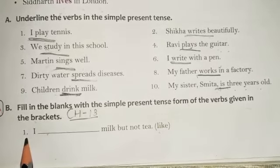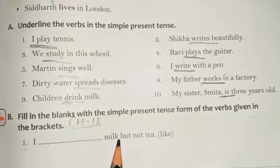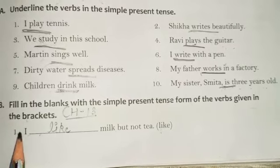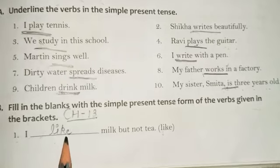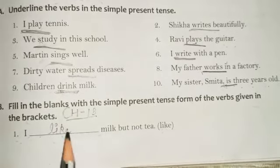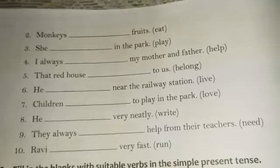Now let us read the first sentence: 'I dash milk but not tea,' and in the bracket we are having 'like.' So here we will write 'I like milk but not tea,' because the correct form of 'like' used in simple present tense with 'I' is 'like.' The correct answer is: I like milk but not tea.